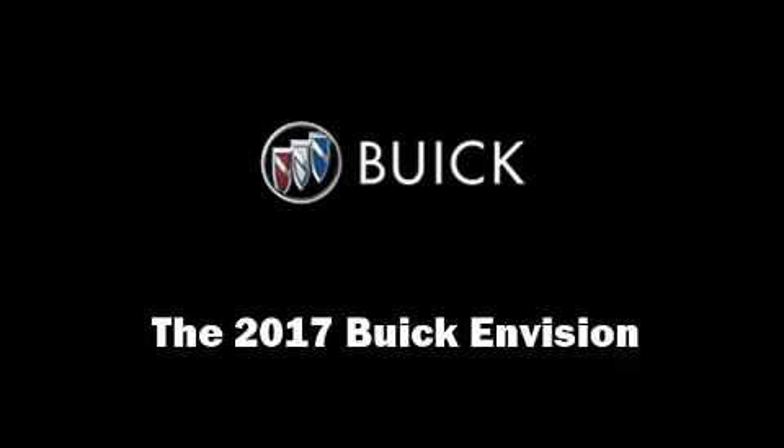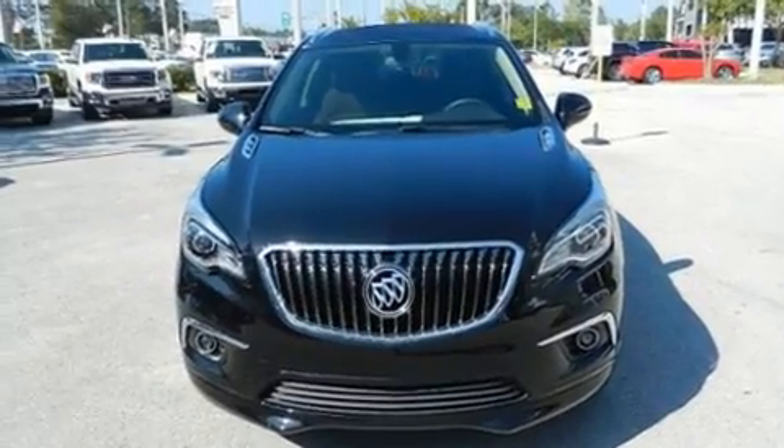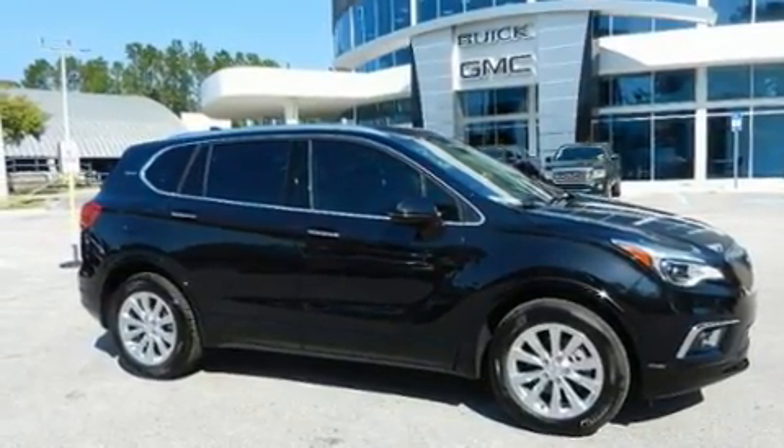Load your family into the 2017 Buick Envision. Smooth gear shifts are achieved thanks to the 2.5 liter four-cylinder engine, and for added security, dynamic stability control supplements the drivetrain.